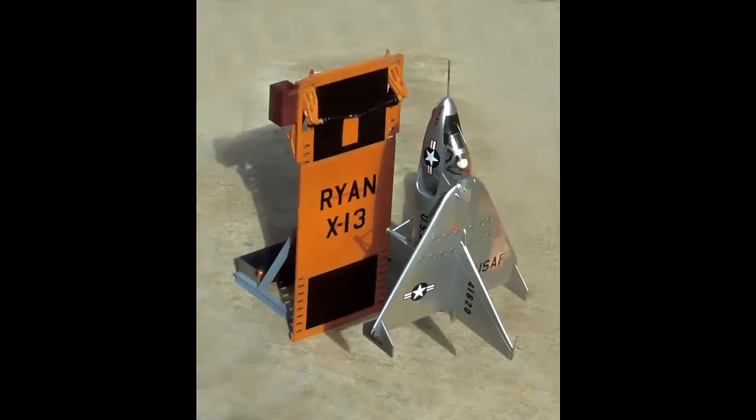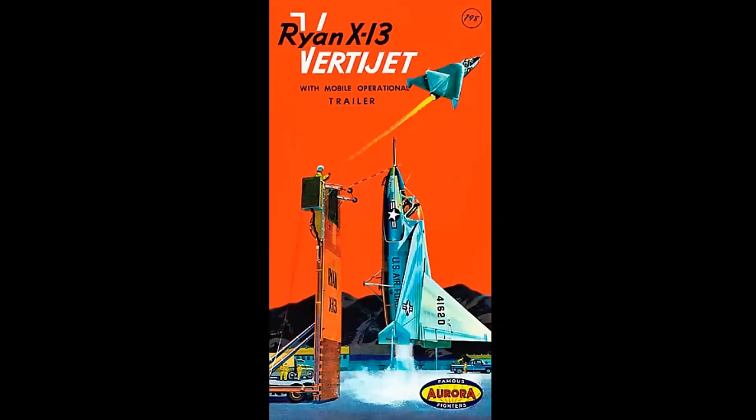It was approximately 1/48 scale, with non-operating controls and a simpler model to produce. And this sold for $1.98. So that's how the Aurora X-13 VertiJet came to be. But had things worked differently, it would have looked like this.